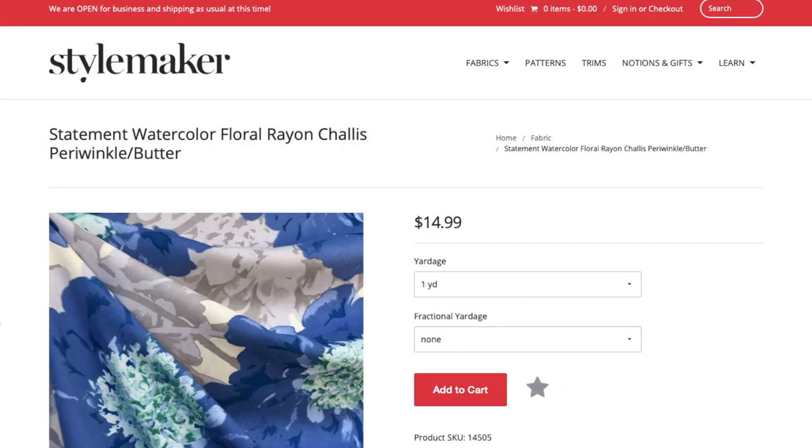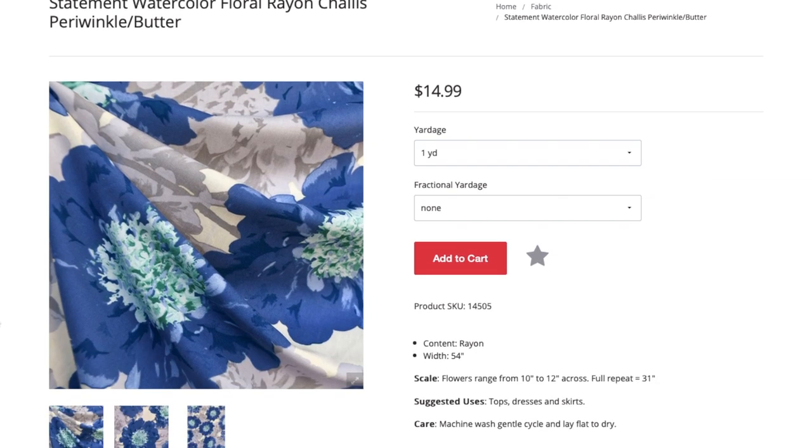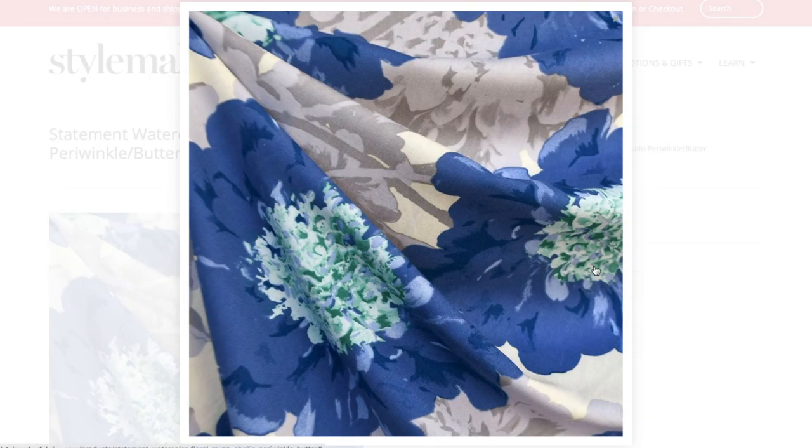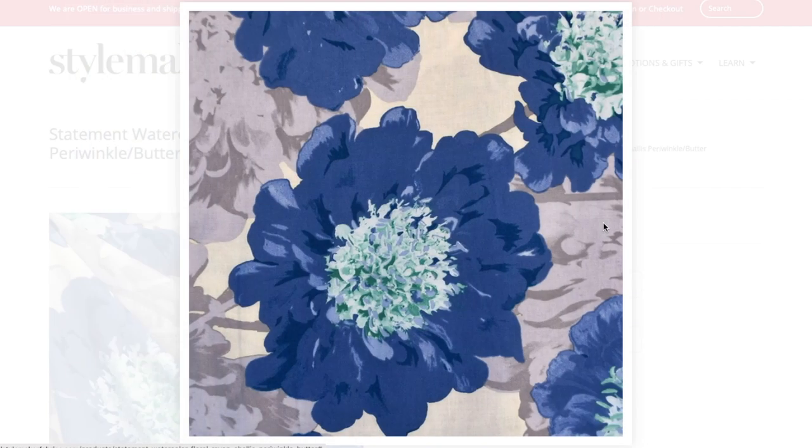This fabric was almost part of the design-the-look options for this year, but it didn't arrive to their warehouse in time to be included. I have a strong feeling it would have beaten out the fabric that ended up winning, but everything worked out since I got to make a garment from both fabrics anyway.